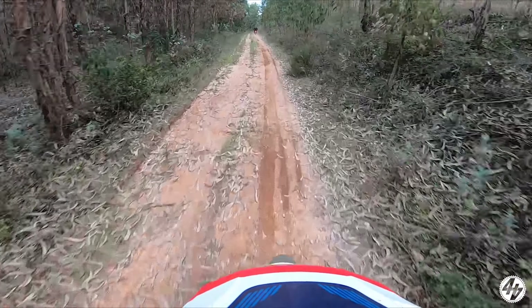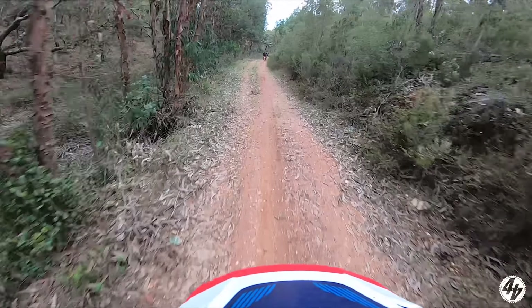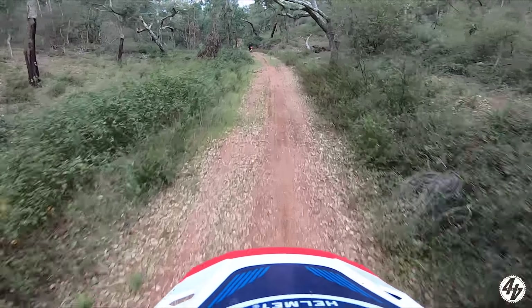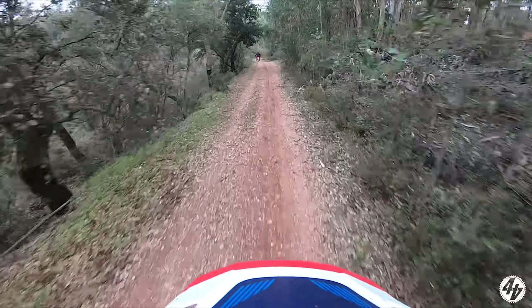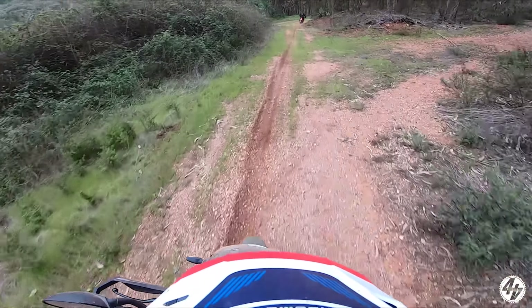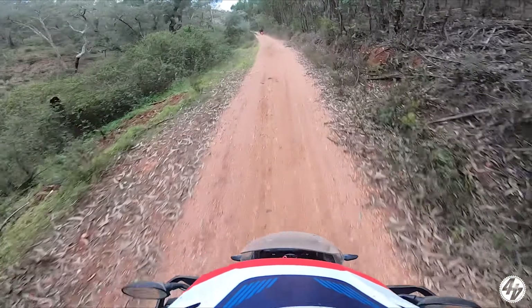I'm using all of the suspension, even in its stiffest mode, over them rolling bumps - like what they do on a Supercross track. Way up there. I feel like Kevin Windham.